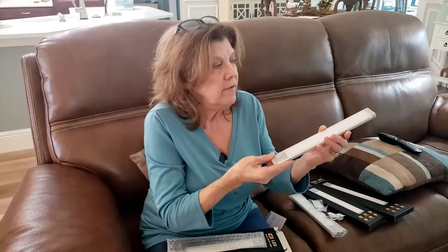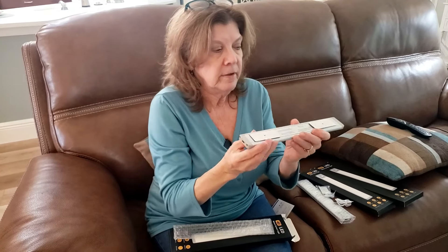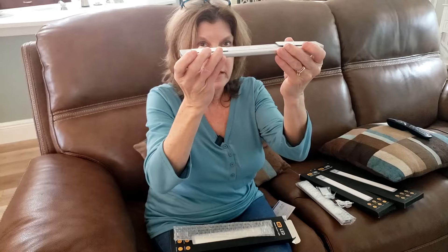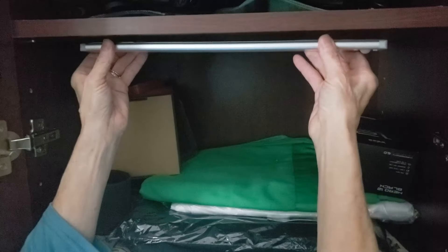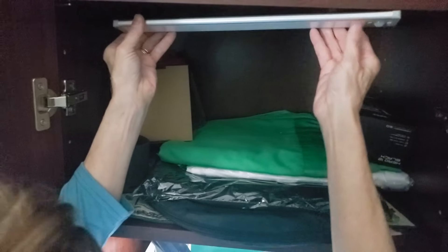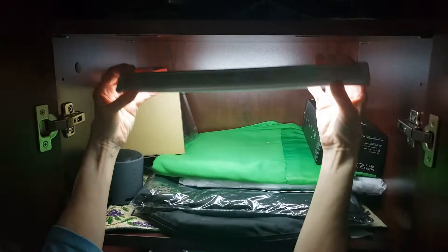When you get it out of the box, you charge it up right here with your USB cord. When it's fully charged — it doesn't take long at all — you turn it around, pull off the stickers, and put it where you want it. Then pull it down, and these magnetic stickers will stay up. You can take it down whenever you want to charge it up.